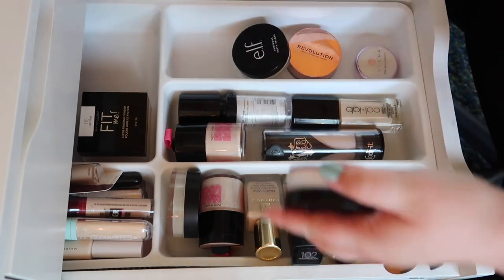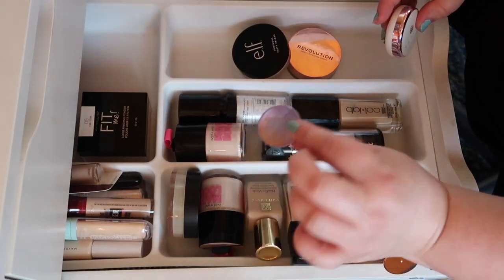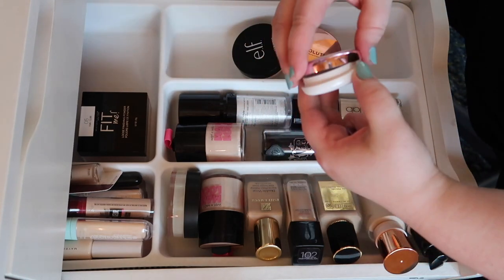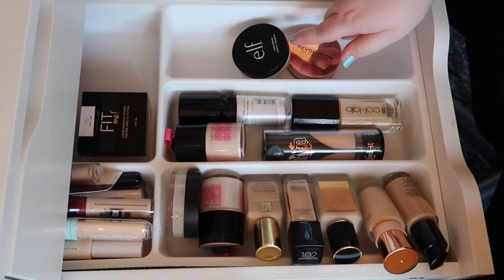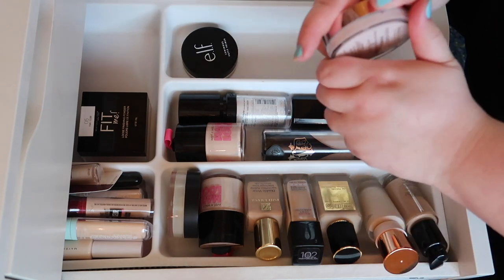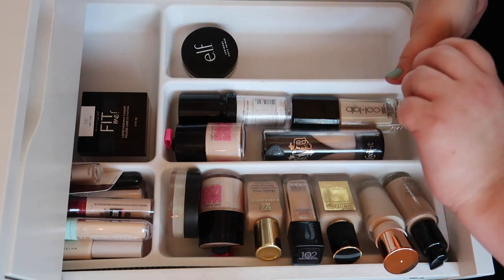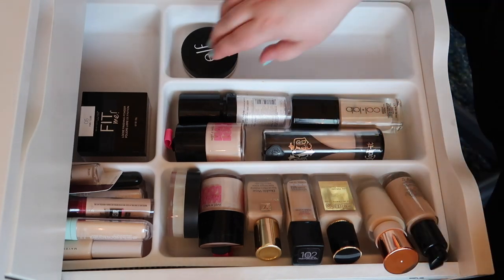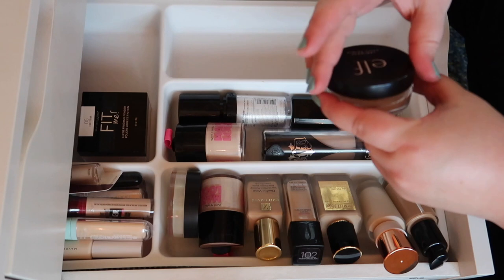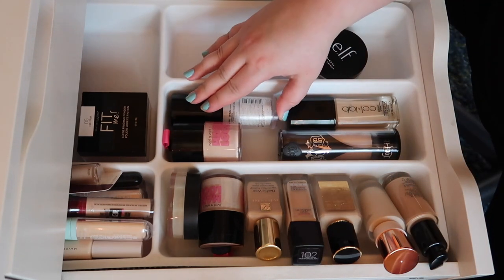This little spatula is from the full-size Tatcha primer and I kept it to use with my e.l.f. Putty Primer. I also have a small Tatcha Silk Canvas mini — I got it to do a comparison with the Revolution primer, but I never got around to it. I think I'll do that maybe in January, so I'm gonna keep both. I think I liked the luminous Putty Primer better than the matte, so I'll keep those.